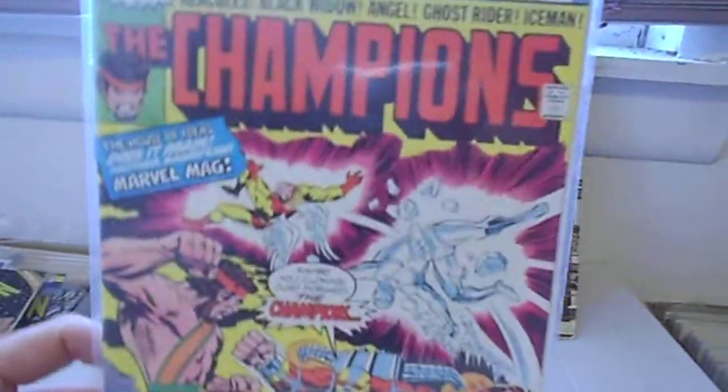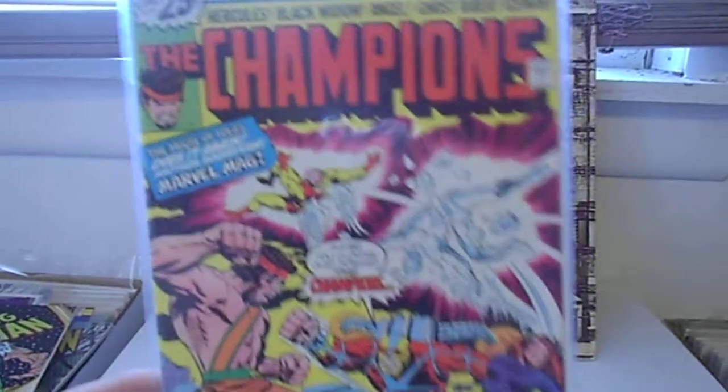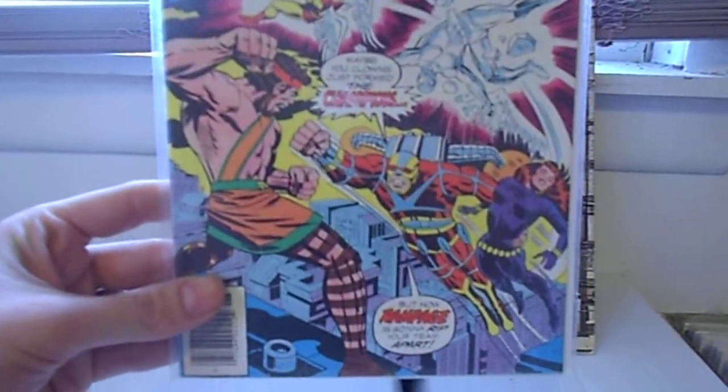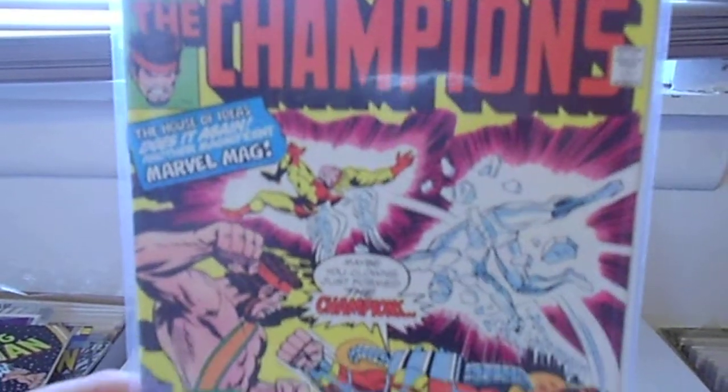I was very glad to get this Champions book, because I do collect the Champions. I don't have very many of them — about five or six — but this helps. It's the one I did not have. This is a cool book; the artwork is so Kirby-ish. I think it's Tuska, but it looks Kirby-ish, doesn't it?